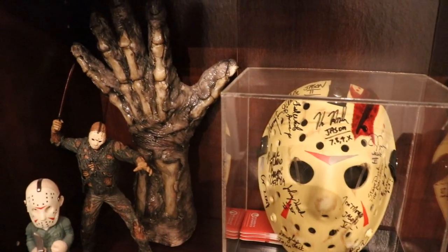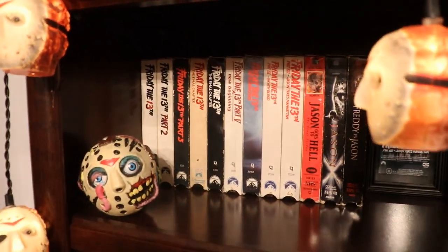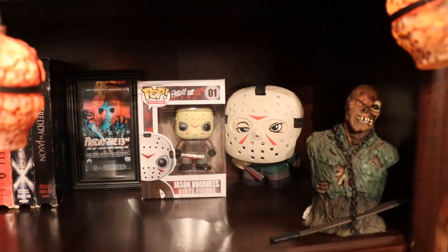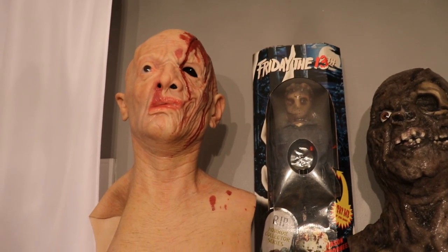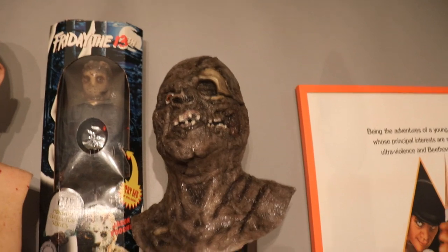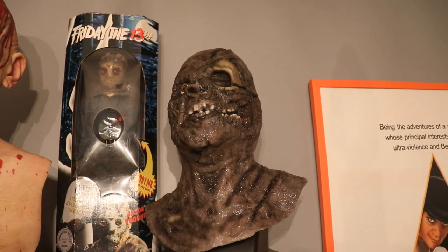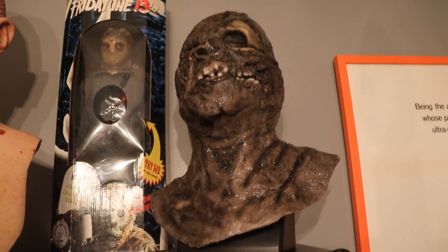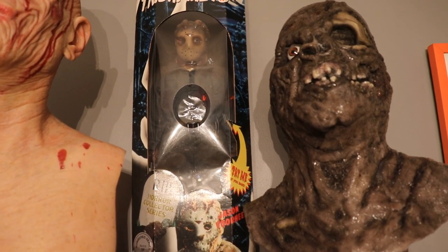We also have some other NECA things — a Part Seven statue, some bobbleheads, and our Part Seven silicone gloves which are very expensive. To round out the top shelf we have our VHS Friday the 13th collection as well as some other pops and statues. At the very top we have our very realistic silicone Part Four mask and Part Seven silicone mask — the one on the left is made by 135 Studios and the one on the right is made by Kyle. In the middle we have our Part Nine little doll from Friday the 13th Part Nine. That finishes off this bookcase.